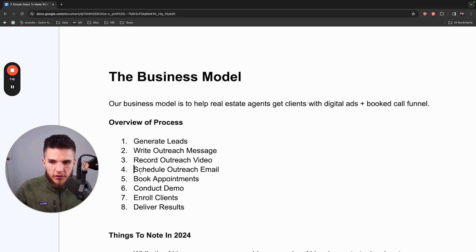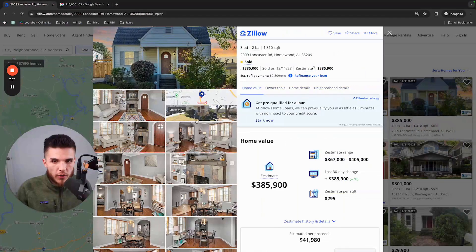After sending enough messages and hitting the right outreach strategy, people are going to want to learn more. This is where you take the email conversation and convert it to an actual appointment — going from 'I saw the property you recently sold, I think I can help you find more' to scheduling a call where you learn about their business, what's working, what's not working, and some of the problems they may be having.